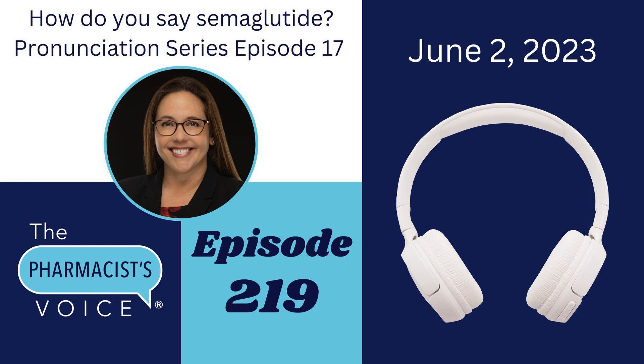Wegovy also has three syllables. We, like the pronoun we. The second syllable is go, like the verb go. And the last syllable is V, like the letter V in the alphabet. Put it all together and you get Wegovy. Which syllable gets the emphasis? It's go. See if you can hear the syllables and the emphasis when I say it slowly: Wegovy. Wegovy.